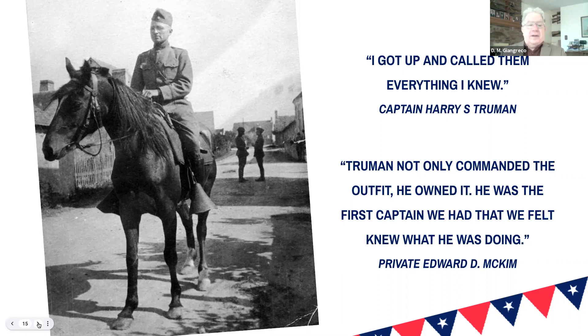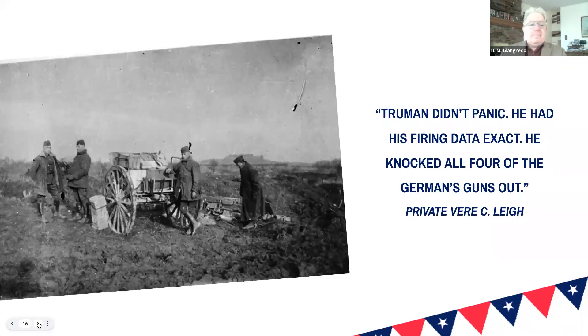That's another thing about Truman that a lot of people don't realize. You get a good view here of mud — during really their last two months in France, mud was probably their main enemy. They're looking a little bit better here than they often looked; the boots look fairly clean — they must have known a photo was going to be taken.